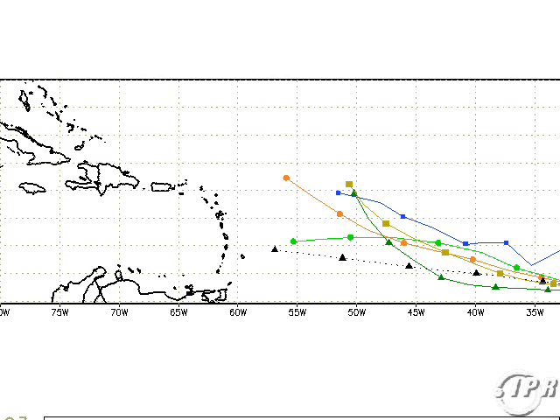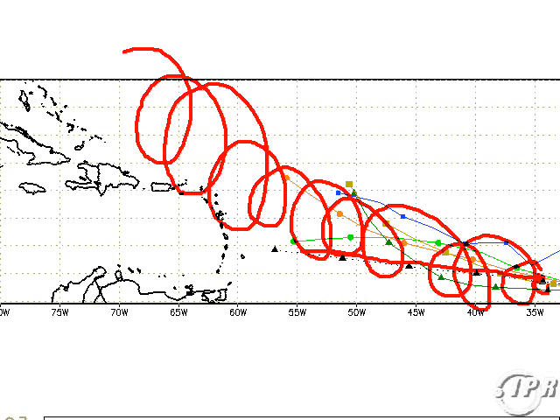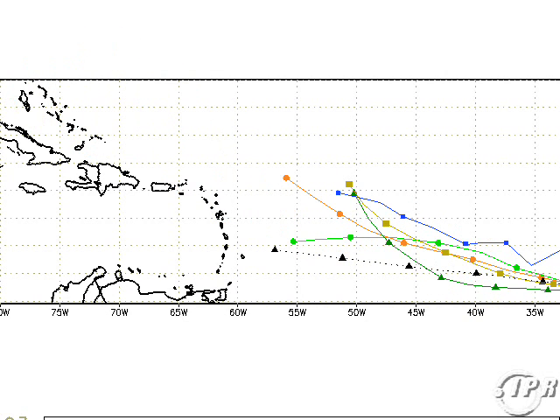INVEST 93L could have some rapid development. It's currently moving just north of west, way off to the south and west of the Cape Verde Islands. The models generally take it west or west-northwest, and even the longer-range models show it becoming a formidable hurricane, potentially heading towards the United States. That will be because of the changing pattern of the upper-level ridging and high pressure, which will make conditions more favorable for storms to get closer to the US.